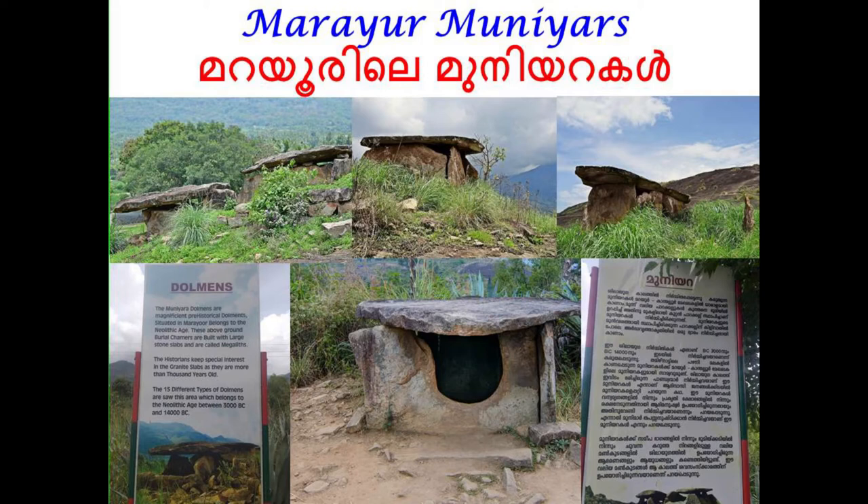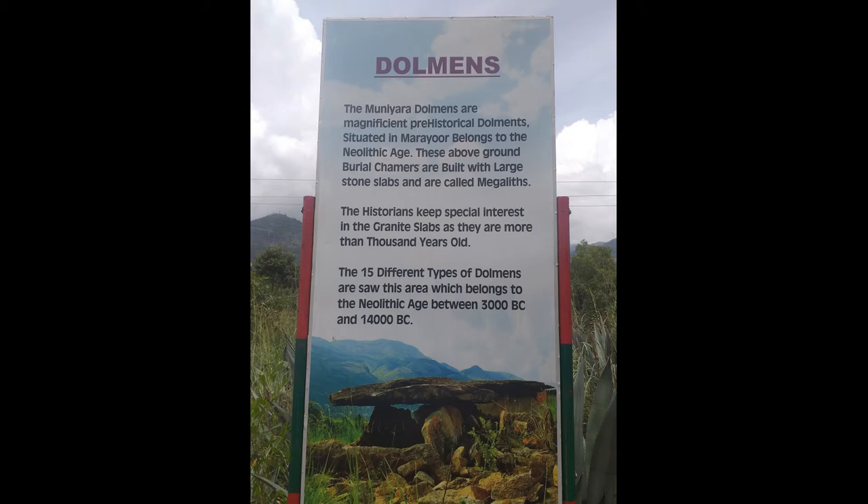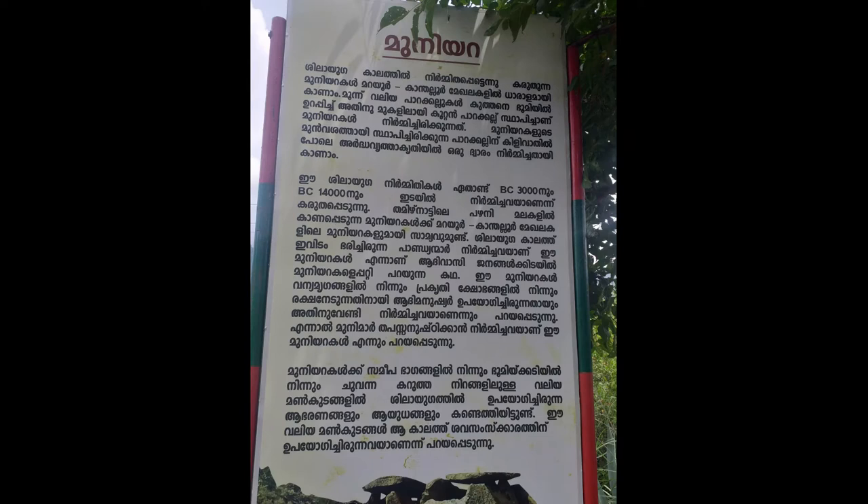Hello everybody. This video is about the Marayur Dolmens. Marayur is a town in Devigulam Taluk of Idiki district in Kerala, India. It is located 42 kilometers north of Munnar.